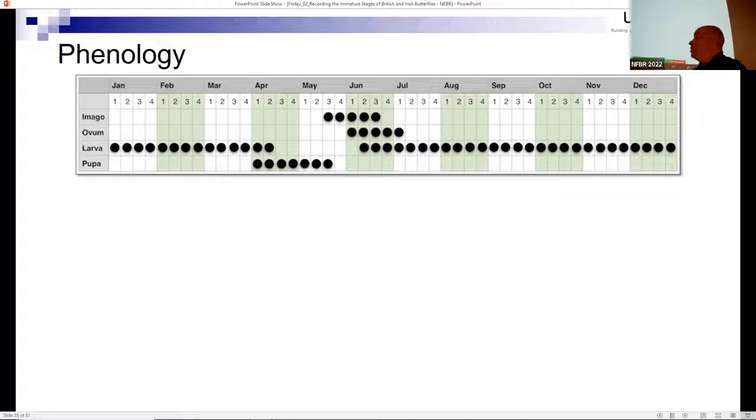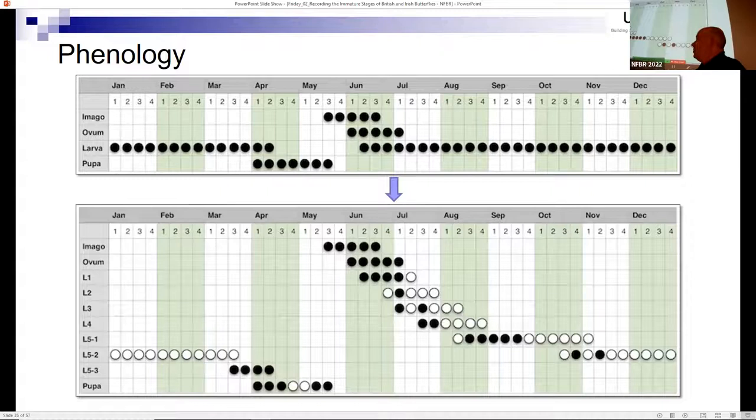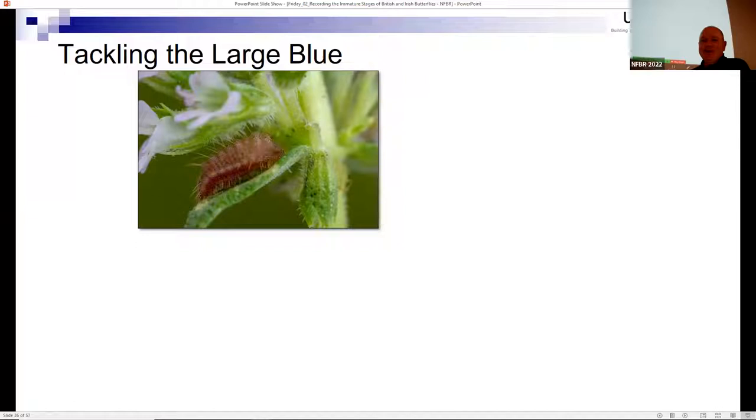Looking at phenology charts, they're typically shown as adult, then egg, larval stage, pupal stage. What we were able to create was something more detailed by overlaying the different instars onto that - almost a new dimension of recording. Going back to the wall butterfly example, where they can only successfully overwinter as a third instar caterpillar, could this kind of detailed instar data for the wall help with different regions and provide tools to monitor the effect of climate change on this butterfly? The filled circles are actual observations and the unfilled circles are derived from other publications. That was the hardest species we covered.